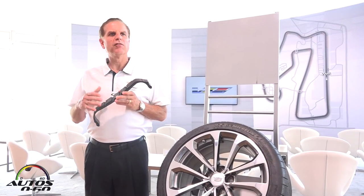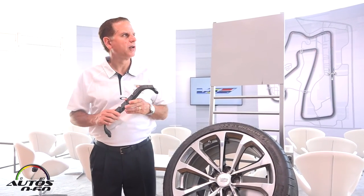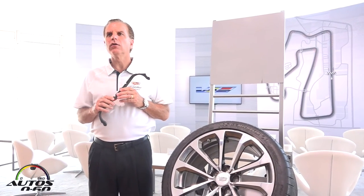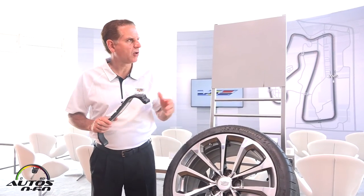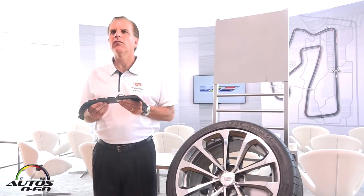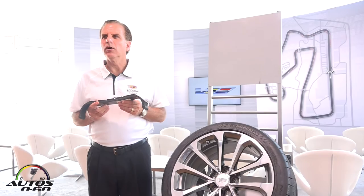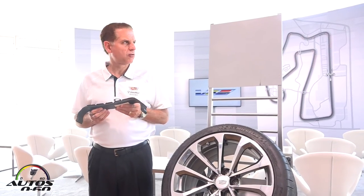In just a minute, Don's going to take you through our track safety. He's also going to talk a little bit about our performance data recording so that you can see what you have available to take back and remember your day, as you're back home writing your story.